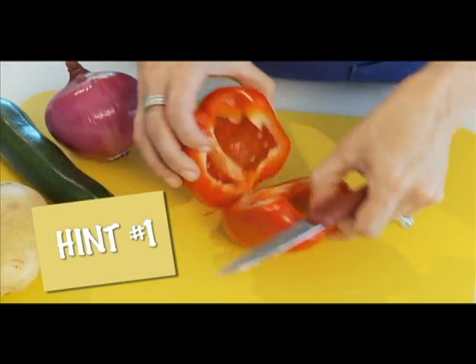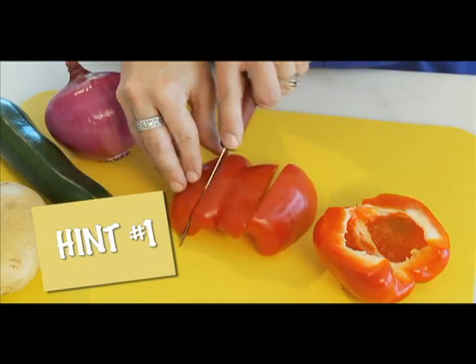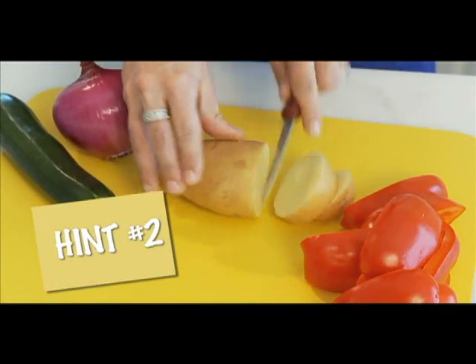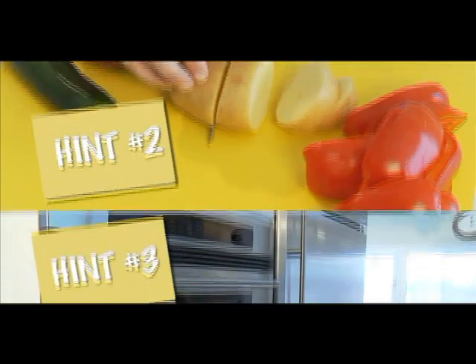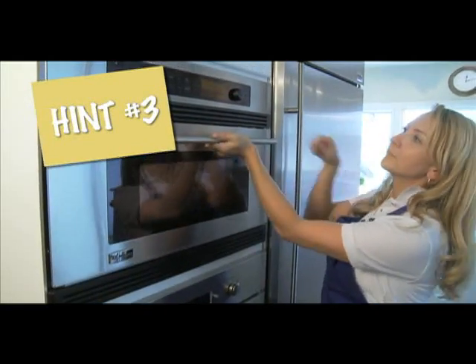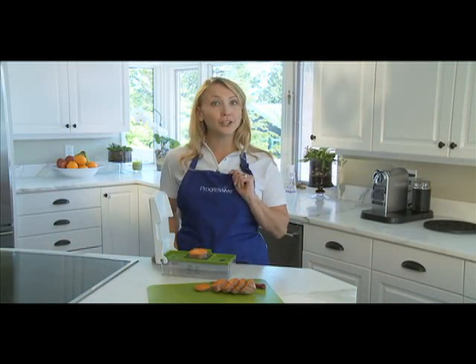Now here are some helpful hints. First, if you've got larger vegetables, it's easier if you cut them into smaller pieces. Second, for dicing, I'd suggest cutting the vegetables into thick slices. And third, I find that when I microwave really hard vegetables like turnips or sweet potatoes for a couple of minutes, it softens them up a bit, making them easier to chop.